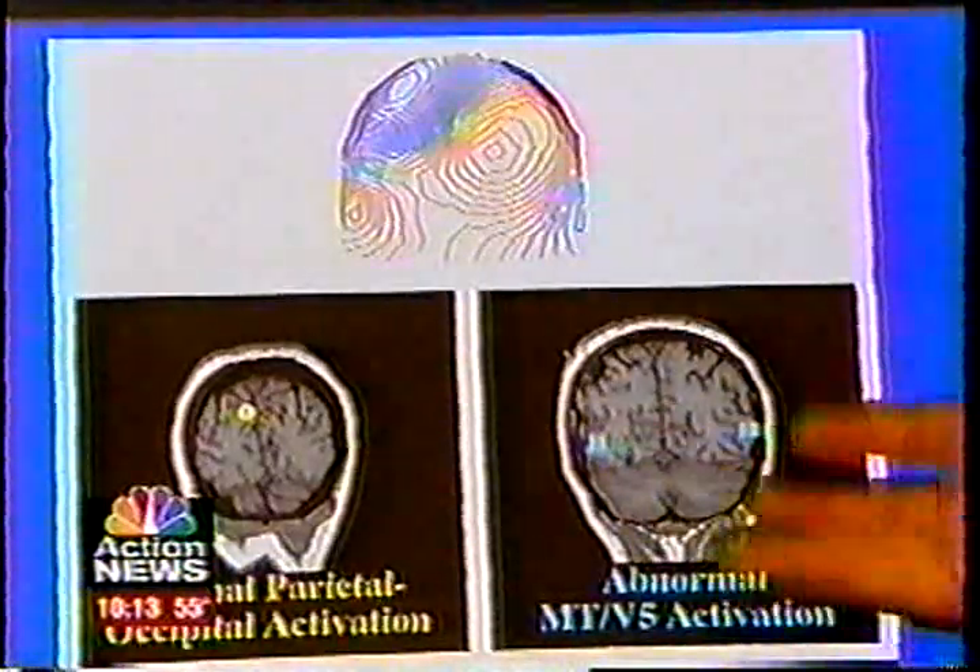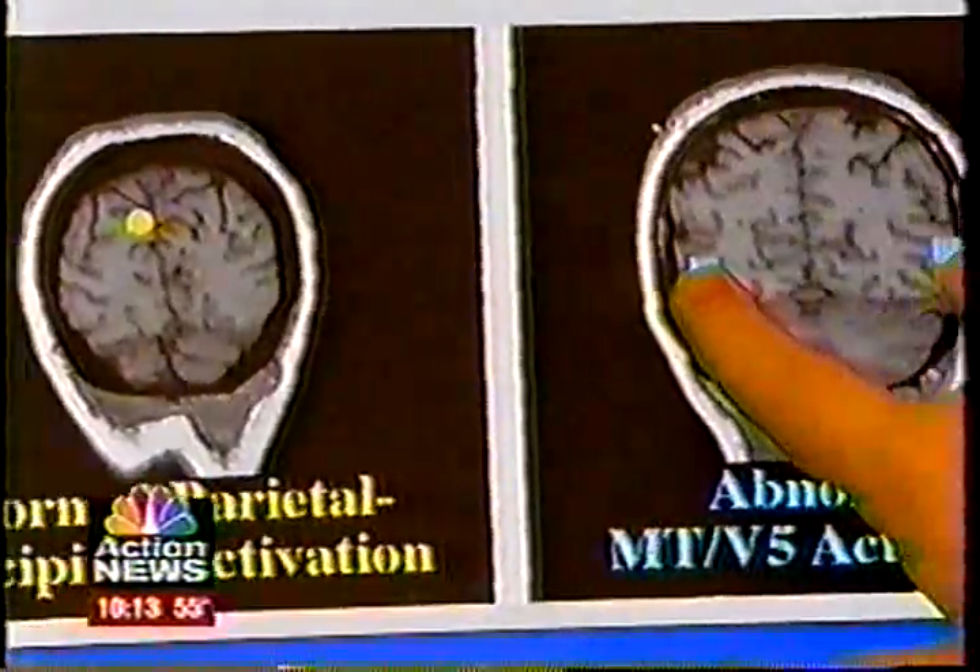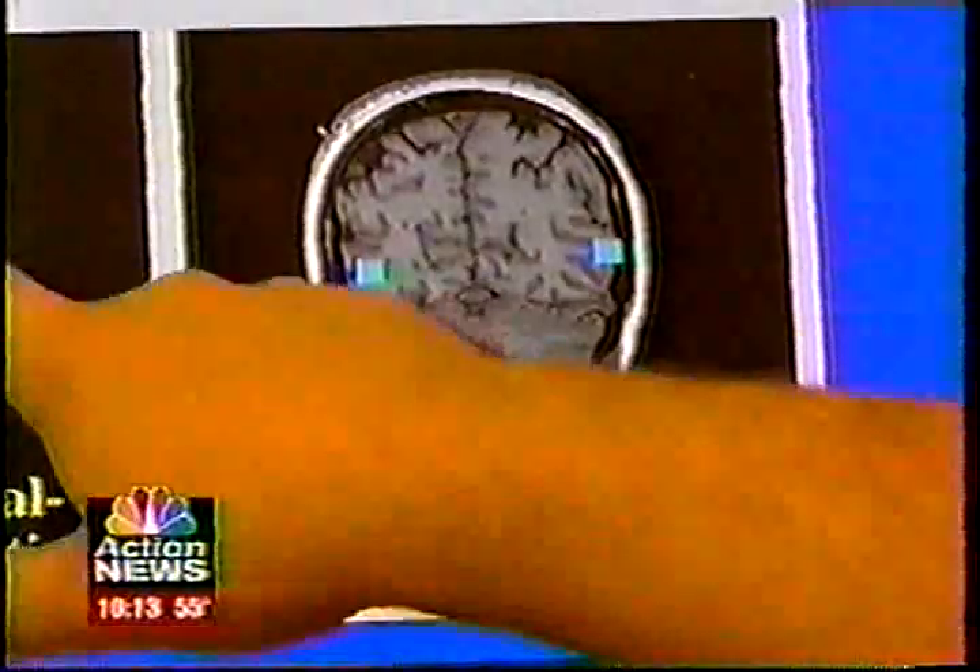At first, Dr. Lewine laughed at the idea of fixing the syndrome with colored glasses — he thought it was the most ridiculous thing he'd ever heard. So he set out to disprove the theory and ended up changing his mind. We did a very simple experiment which looked at the way the brain processes information. With brain imaging, Dr. Lewine concluded that the problem is in an area of the brain called V5. What's happening is these kids look at words on the page, V5 turns on, and the brain interprets that as the words moving around. You put the glasses on, and this abnormal V5 activation goes away. The children report that the visual image has stabilized, and now they have a real fighting chance in terms of developing their reading skills. Patients simply try different lenses to see which color or combination does the trick.